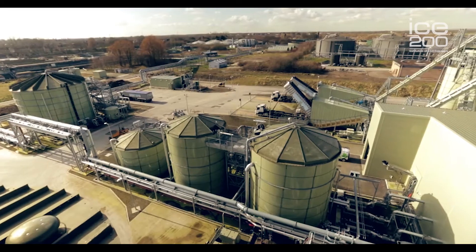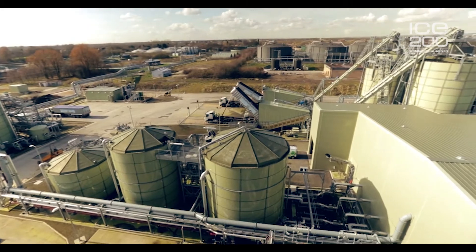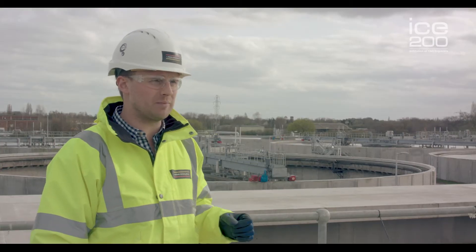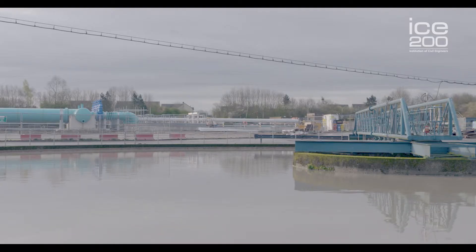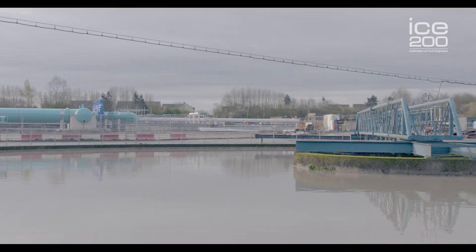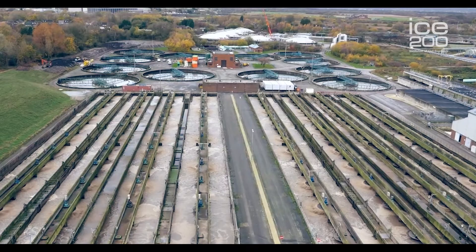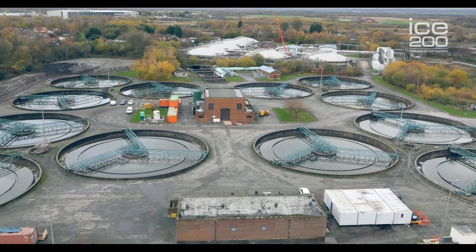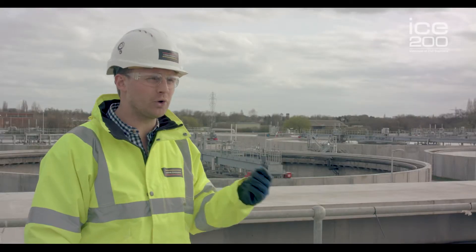The £140 million upgrade of the David Hume site includes a variety of works across the whole area. One of them is a new process stream, which is where we're standing right now, which includes six primary settlement tanks, ten aeration lanes, and ten final settlement tanks. We're also building a new inlet works and refurbishing the existing odour control system.